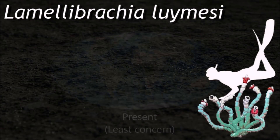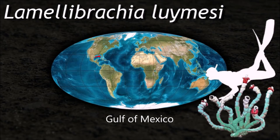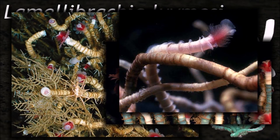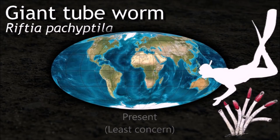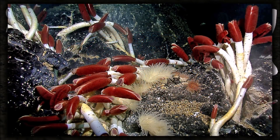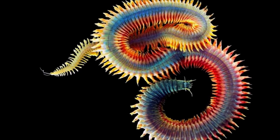This tube worm can reach lengths of over 3 meters and grows very slowly, with individuals living to be over 250 years old. It forms biogenic habitat by creating large aggregations of hundreds to thousands of individuals. With sunlight not available as a direct energy source, the tube worms rely on bacteria to oxidize hydrogen sulfide, using dissolved oxygen as an electron acceptor — providing the energy needed for chemosynthesis.